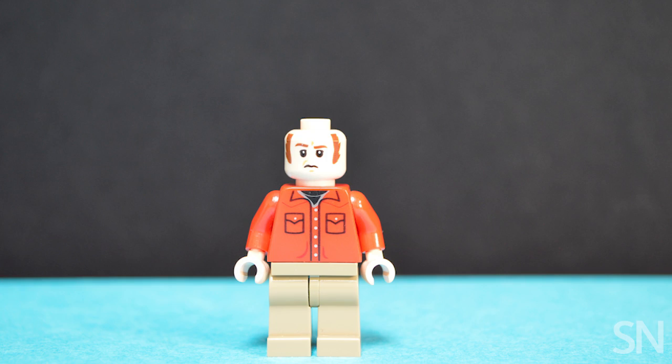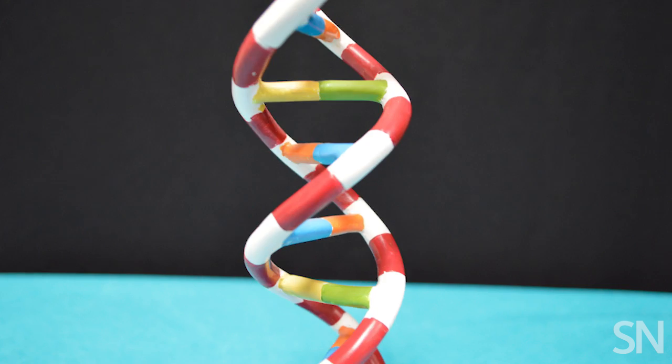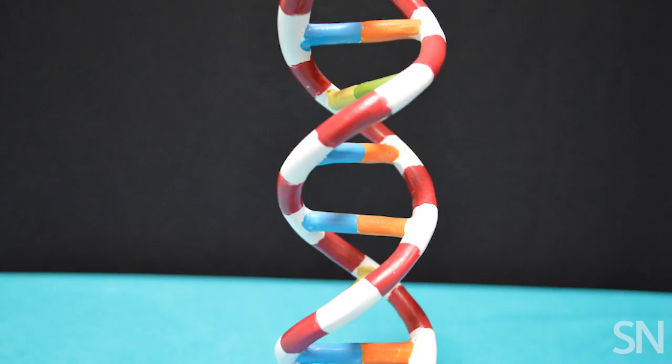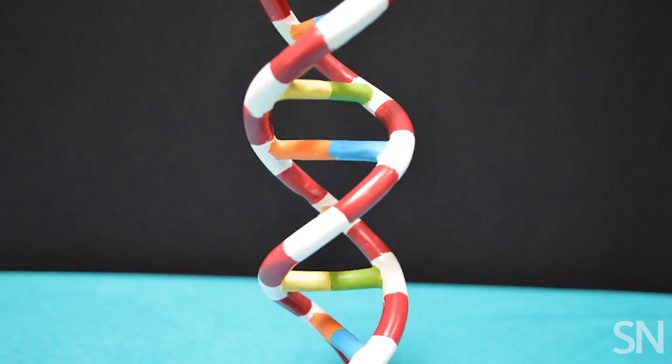DNA contains the instructions for building your body. At the molecular level, it's shaped like a twisted ladder. Inside your cells, these DNA ladders are arranged in long strands called chromosomes.